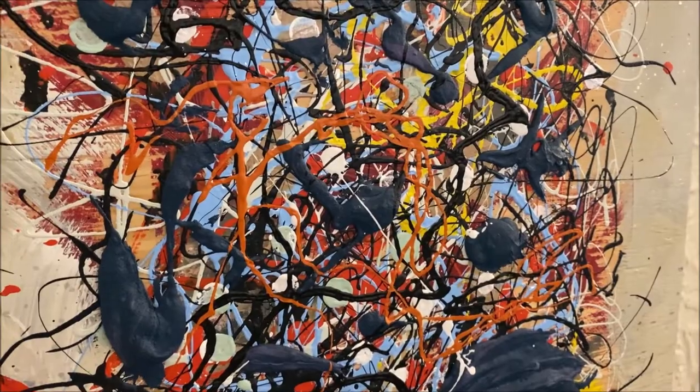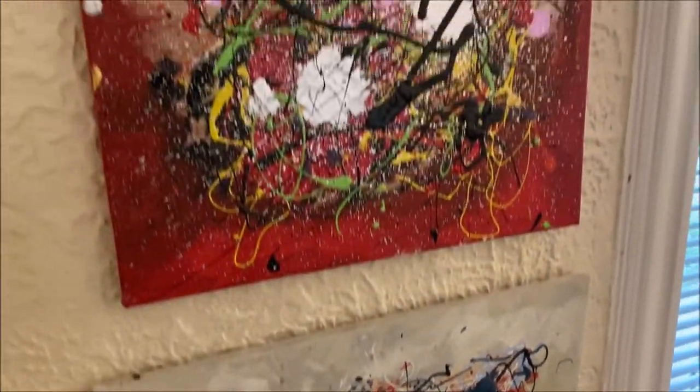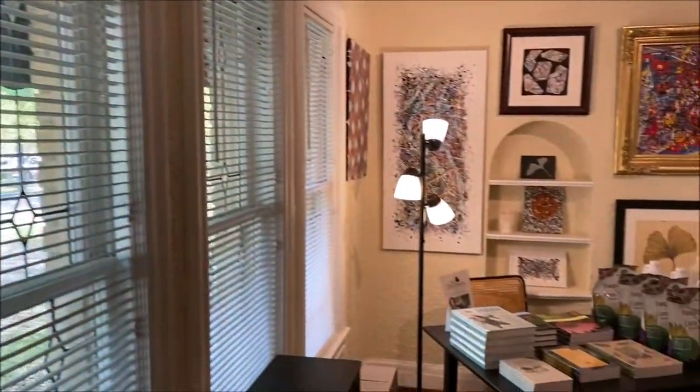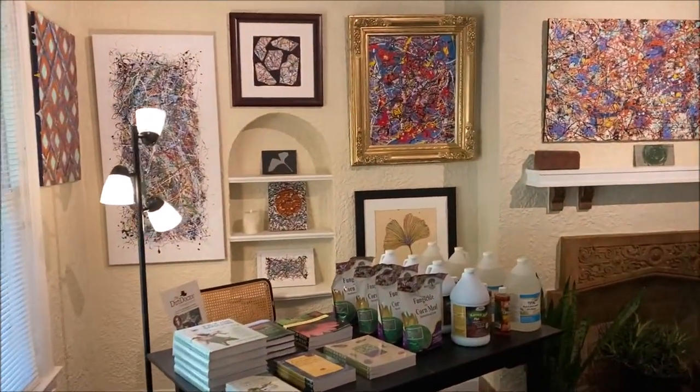For the members of the Organic Club of America that are not able to come to the open house and see the art studio and the mini arboretum in person, here's a quick tour — first of the art studio.